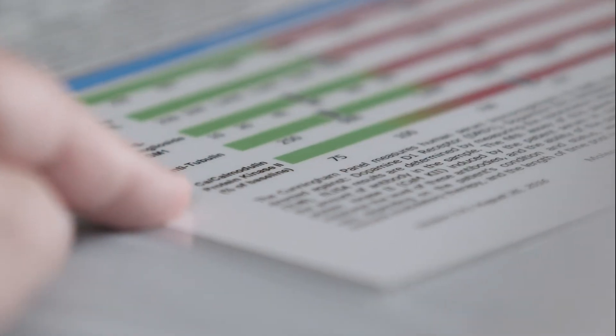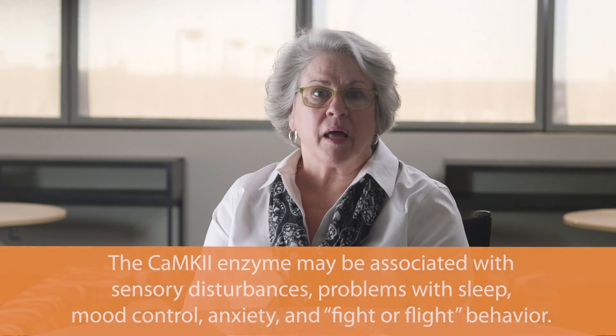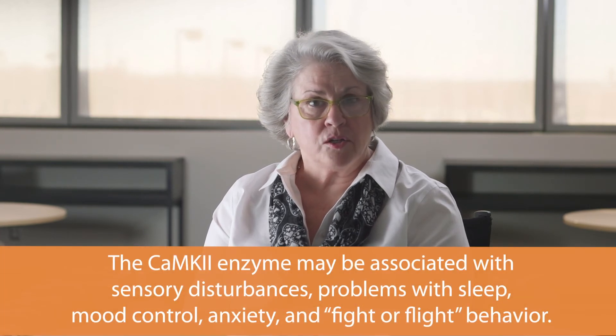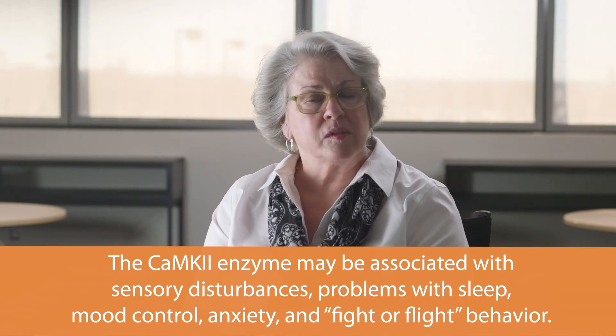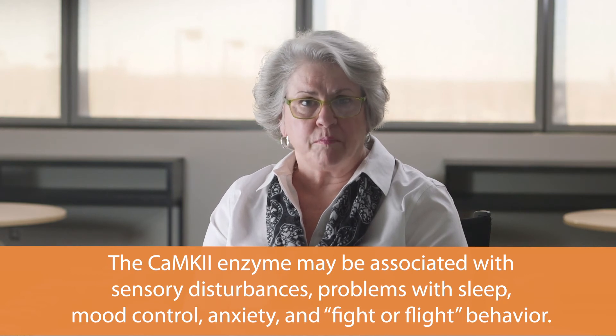The CaM kinase — calcium calmodulin-dependent protein kinase 2 — is used to determine if autoimmune antibodies are present at high enough levels to stimulate this enzyme. One of the functions of the CaM K2 enzyme is to upregulate the production of the neurotransmitters dopamine, epinephrine, and norepinephrine. Although not in all cases, but in our experience, antibody elevations that stimulate the CaM K2 enzyme may be associated with sensory disturbances, mood control, sleep, anxiety, or fight-or-flight behavior.